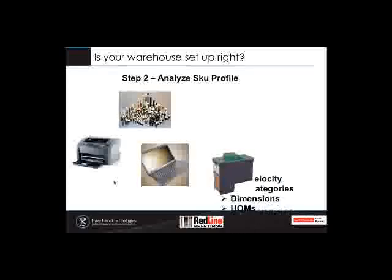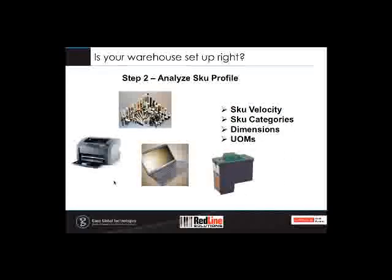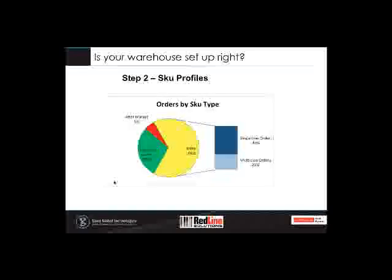Second, look at your SKU profiles — SKU velocity, whether items are fast-moving, slow-moving, or medium. Look at SKU categories, since you may have constraints based on product classifications such as controlled substances or specific storage environments. Also consider SKU dimensions and units of measure — whether you sell in eaches, cases, or pallets. For another customer, basic analysis revealed that about 66% of orders were for what they called the service parts side of the business. The warehouse was set up for pallet picking and racking, but the order profile dictated the need for a separate area for service parts, especially since a large portion were single-line orders that always went parcel.